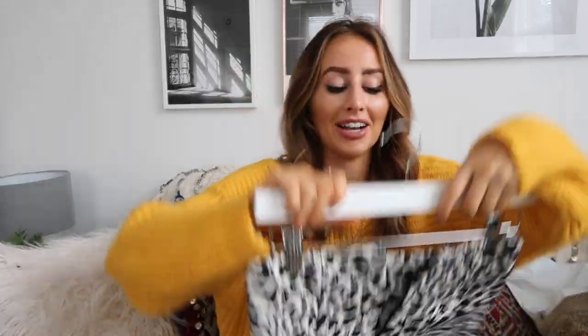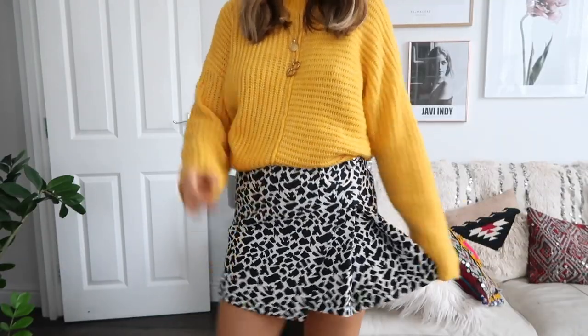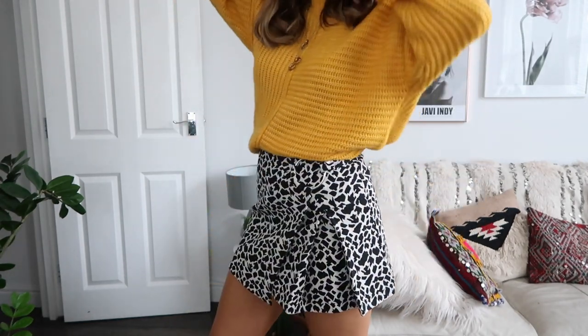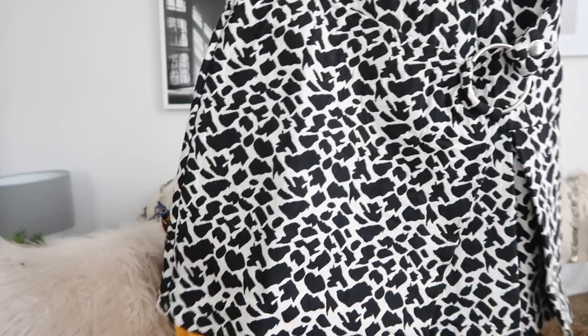This is a little skirt from ASOS. I really love wearing skirts with over-the-knee boots in autumn — maybe not on a miserable rainy day like today because it will ruin them. It is really short at the back, so if you're a bit taller you might not get away with wearing this without completely flashing. I love the kind of animal print effect — the fact that it's black and white makes it a bit different, and it looks great with colourful jumpers.